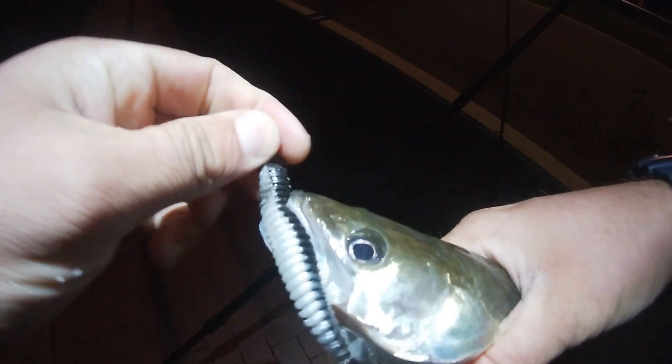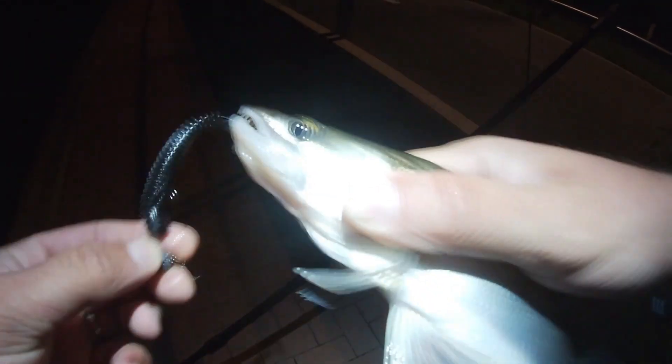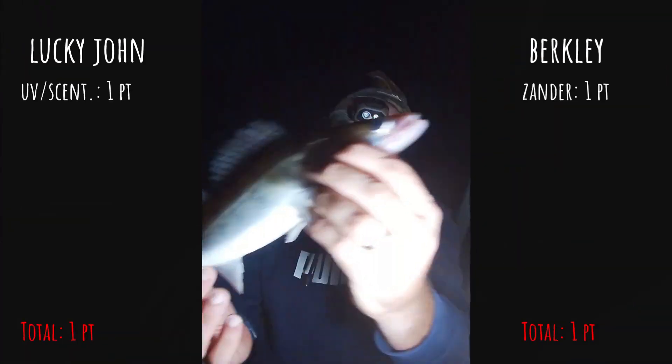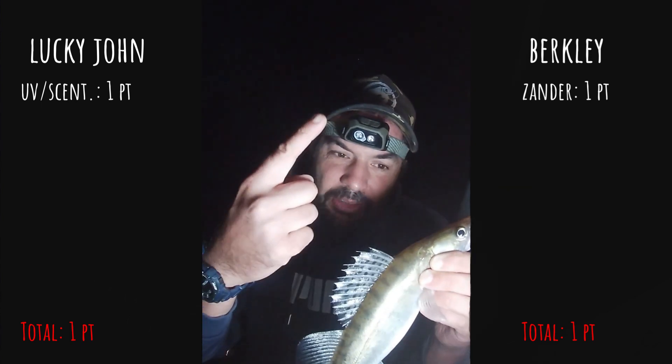It's small - a little zander. One point for the Berkley, well done Berkley. Going for the release - off he goes, bye bye.